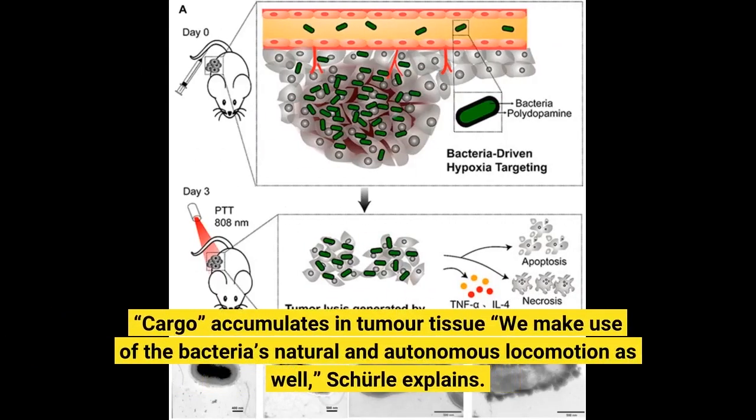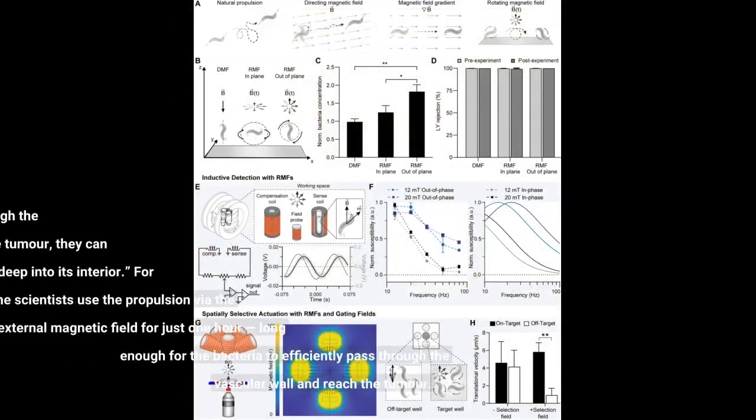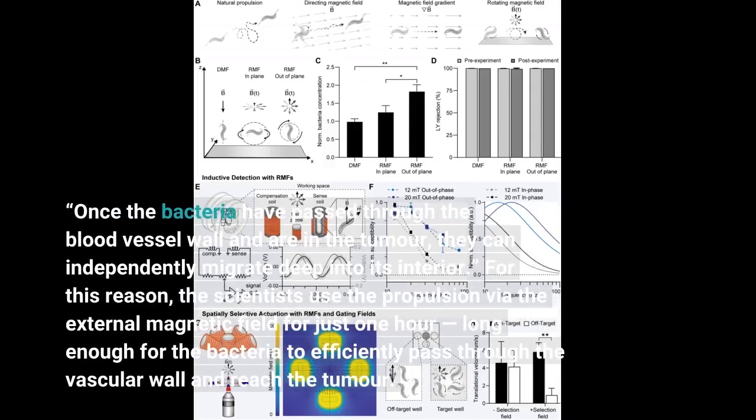We make use of the bacteria's natural and autonomous locomotion as well, Schurle explains. Once the bacteria have passed through the blood vessel wall and are in the tumor, they can independently migrate deep into its interior. For this reason, the scientists use the propulsion via the external magnetic field for just one hour — long enough for the bacteria to efficiently pass through.